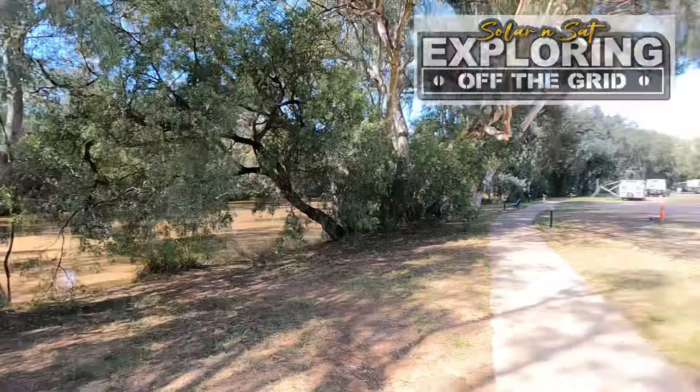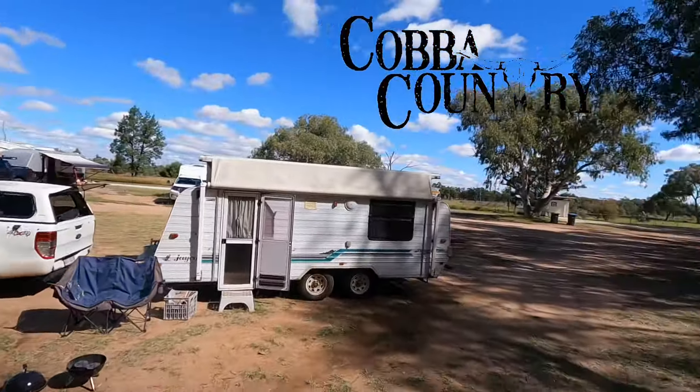I've got the caravan, we're all decked out ready to go. We've got the creek, we're right on the creek here. There's a fair few people around as campers are starting to come in and set up for the night, and just waiting for mum and dad to arrive. They're on their way out - we're on our way to the Music and Mulga Festival.